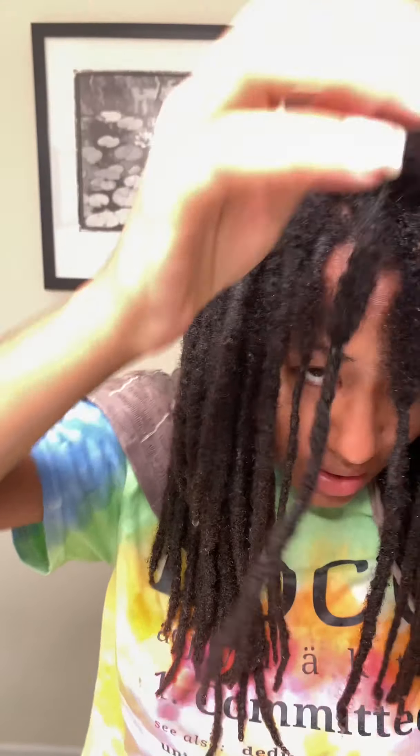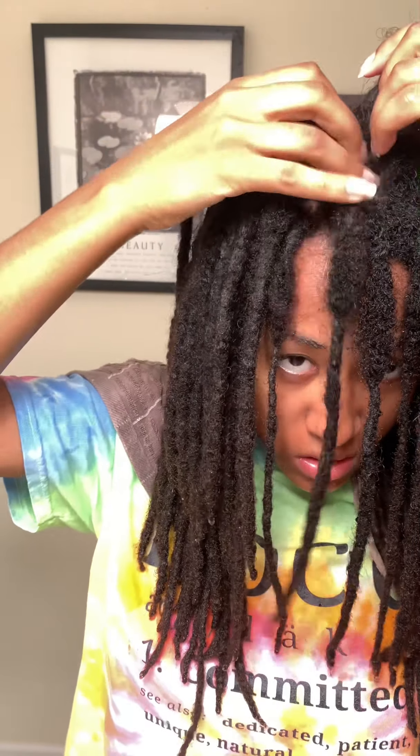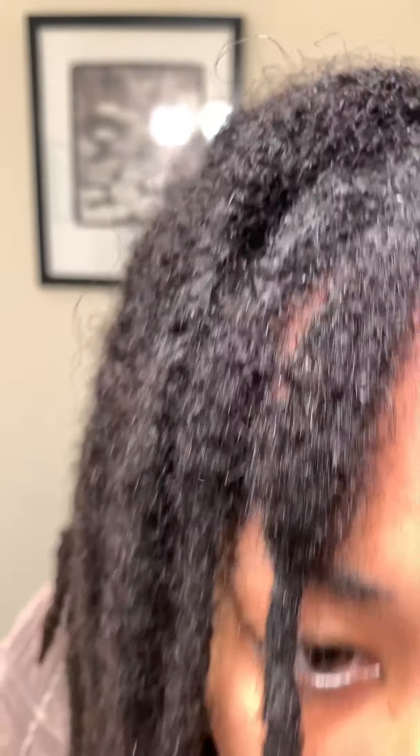I've got a job ahead of me detangling. That's how it looks underneath - that's what I've got to do. In all honesty, I don't really feel like I got squeaky clean hair from this, but it's okay.